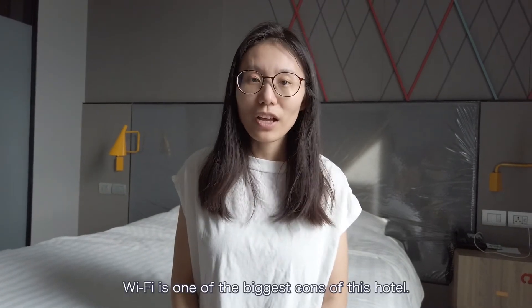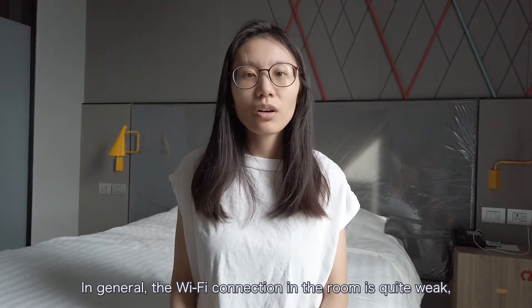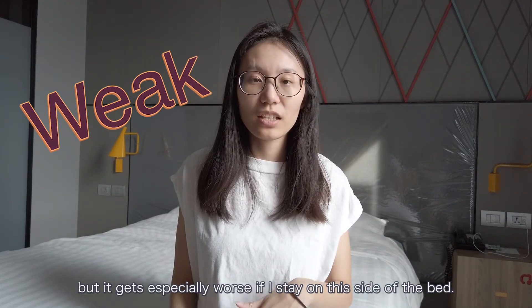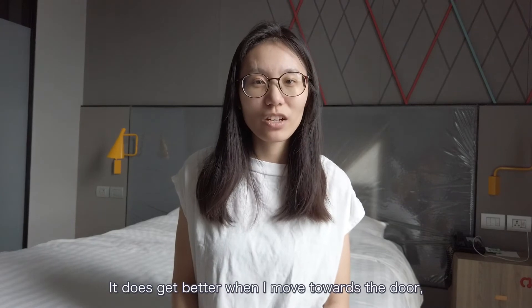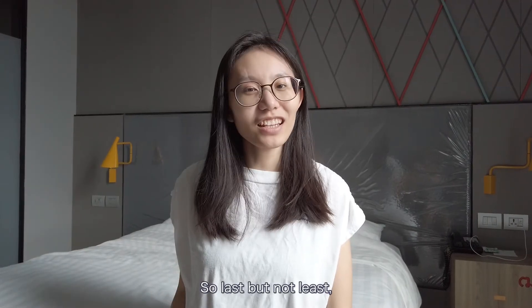Next let's talk about Wi-Fi. Wi-Fi is one of the biggest cons of this hotel. In general the Wi-Fi connection in the room is quite weak, and it gets especially worse if I stay on one side of the bed. It does get better when I move towards the door, but that's not very helpful either.